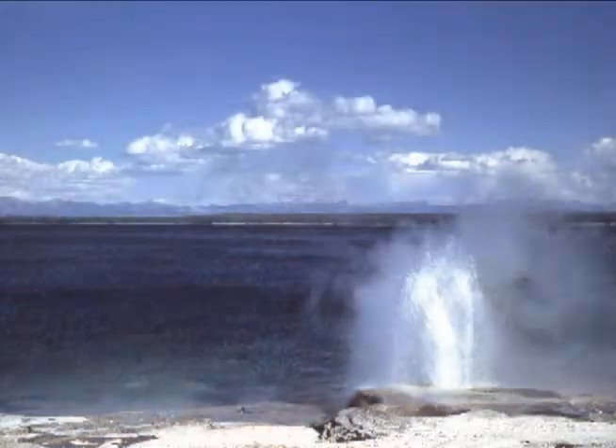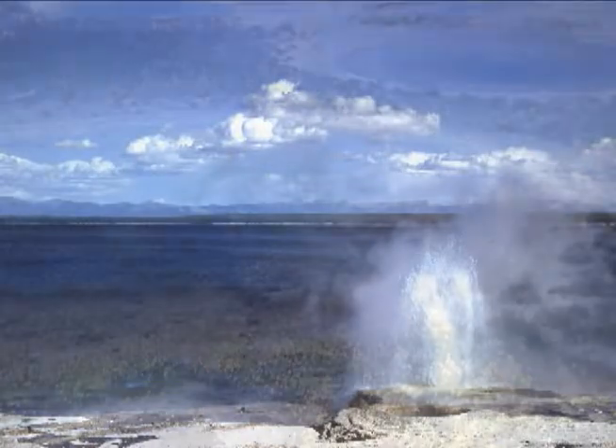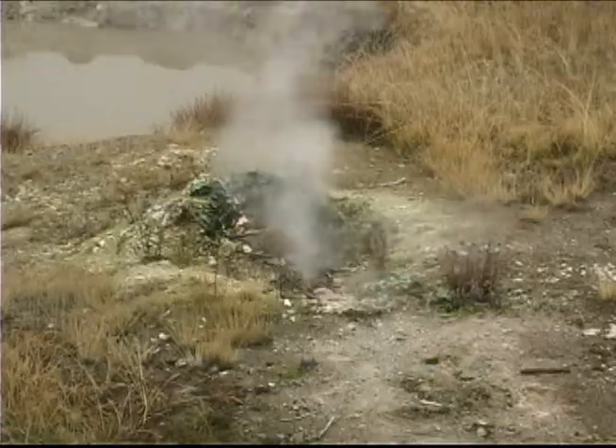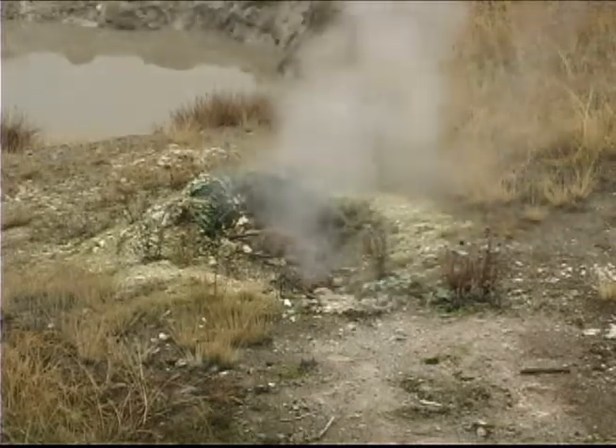The West Thumb Geyser Basin is home to all four types of thermal features in Yellowstone. In addition to small geysers and gorgeous hot springs, there are also steamy fumaroles and even mud pots.